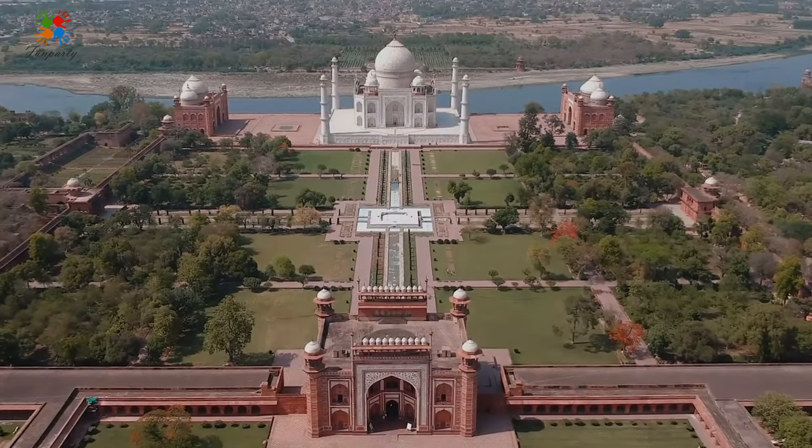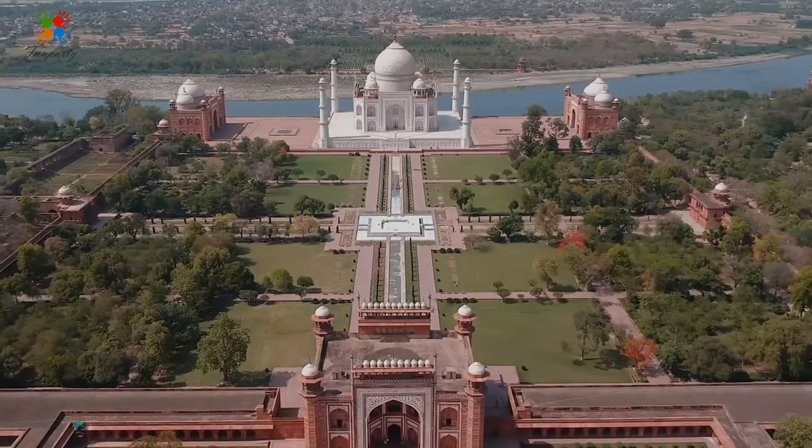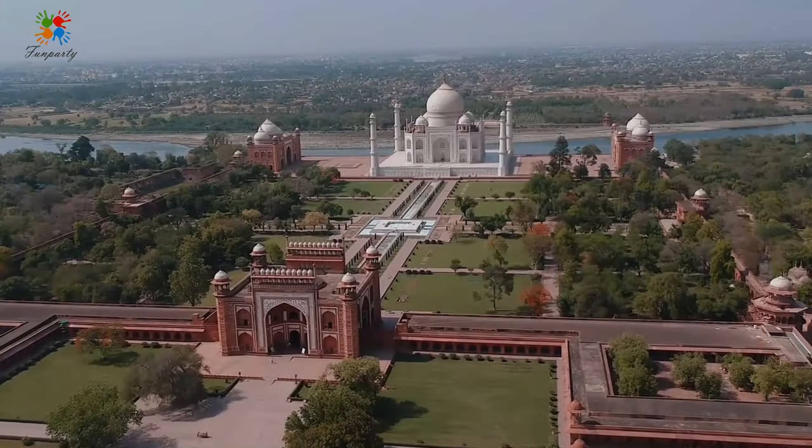What many consider to be the most beautiful building in the world attracts millions of visitors. Few come away disappointed.